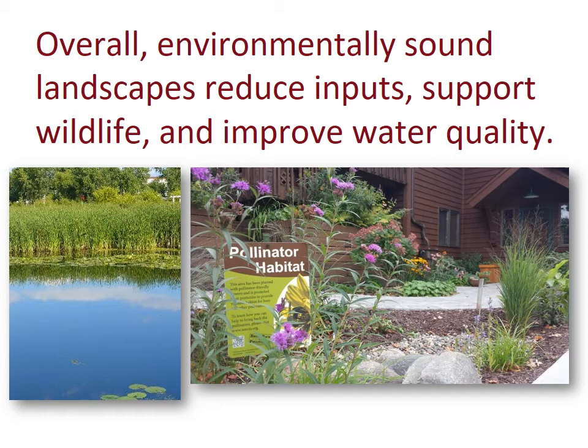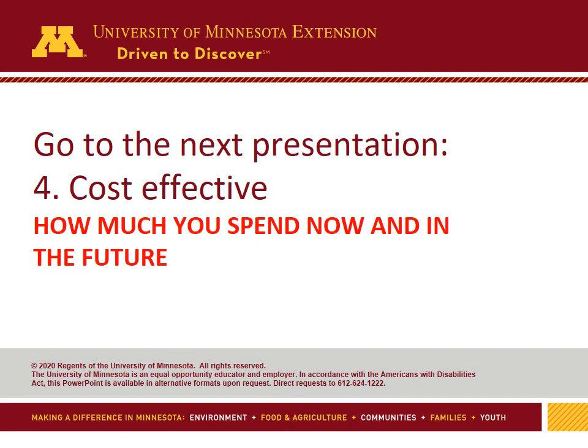Overall, environmentally sound landscapes will reduce inputs such as fertilizer and pesticides, support wildlife like beneficial insects and birds, and improve water quality. It's time to go to the next presentation: cost-effective considerations and how much you will spend now and in the future on your landscape.